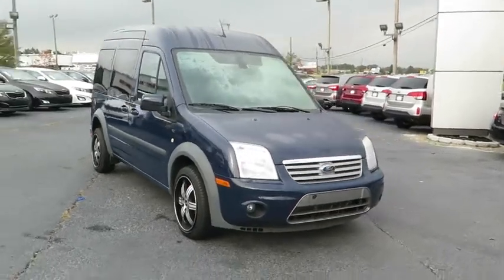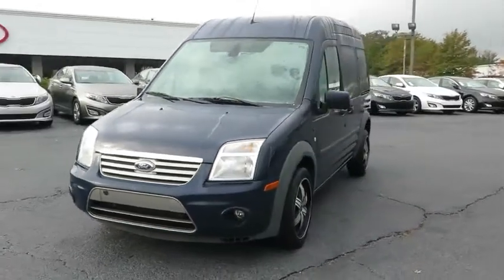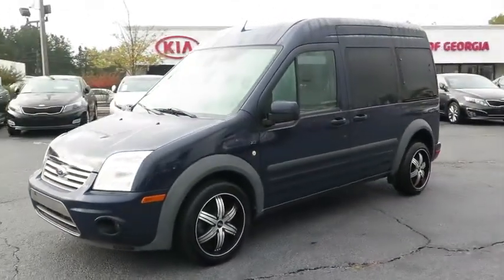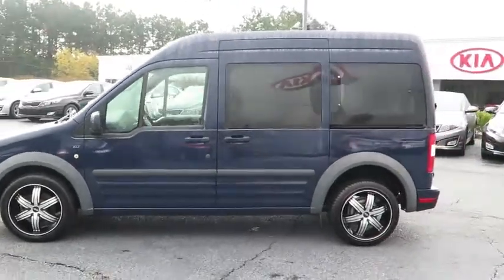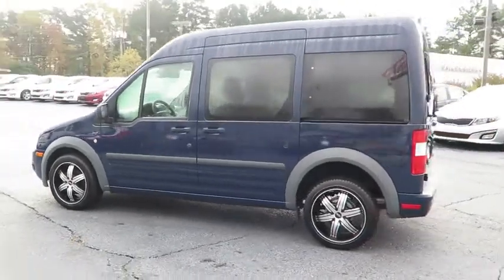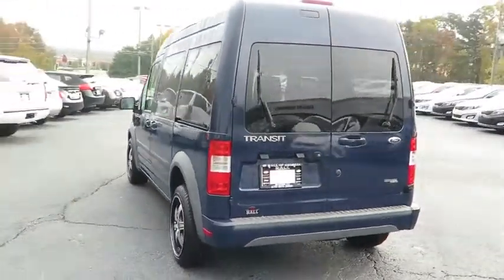The 2013 Transit Connect Wagon. The Ford Transit Connect Wagon is working to fill the niche for business and cargo management for deliveries. This 2010 North American Truck of the Year definitely needs a second look if you are looking for a delivery vehicle with more cargo ability and better mileage than a typical van.